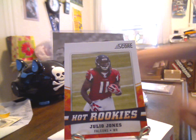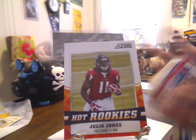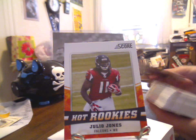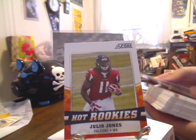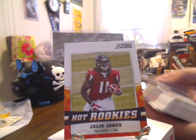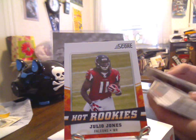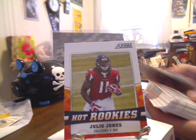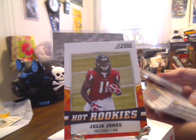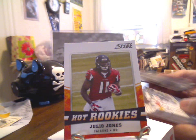So unless I missed it, I did not see any numbered parallels. Slightly lame to not at least get one in a rack pack, but what are you going to do? Good looking, simple design set — a slew of different insert subsets along the way.